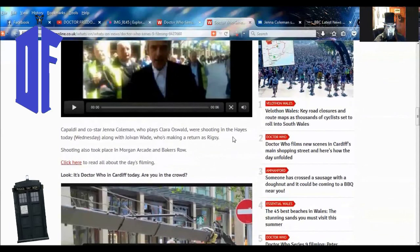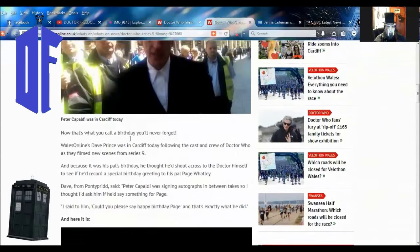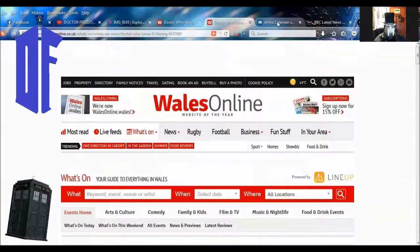Capaldi and co-star were shooting in Hayes today, Wednesday, along with Jovian Wade, who's making a return as Riggsie. Shooting also took place in Morgan Arcade and Baker's Row — this is all around Hill Street. Really good stuff.